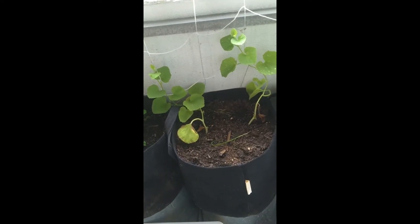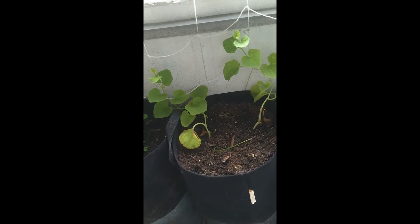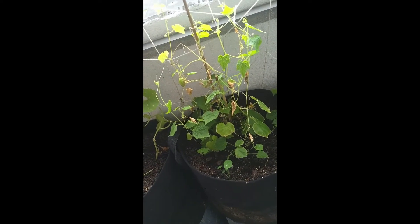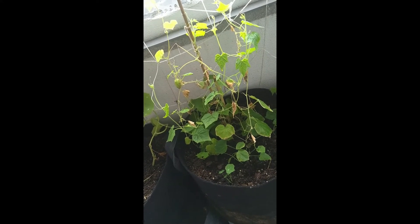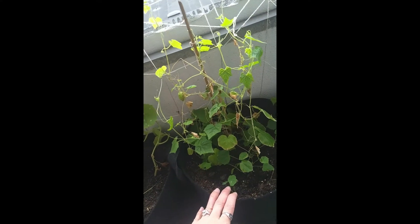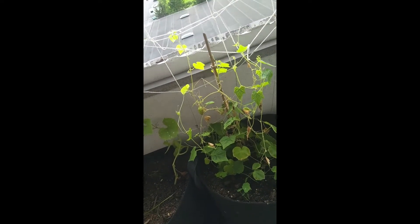Over here with my trellis I've got peas. I have cucumbers — these are Armenian cucumbers, they grow really long and skinny. They're still babies, I started these from seeds. I also have cucamelons — these are also called mouse melons because they look like teeny tiny watermelons but they taste like cucumbers. I ordered these from seeds as well.